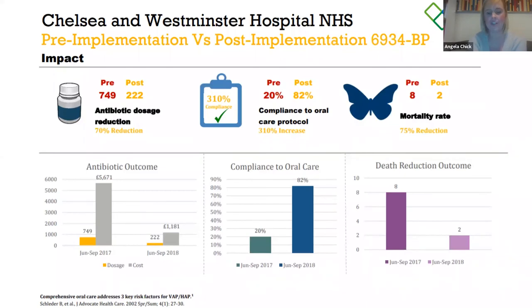In just the one-month trial, we improved our compliance by 310%. It went from 20% at the beginning of the trial to 82% compliance with our staff — just by having the products on the ward, training our staff, and having them visible by the bedside.